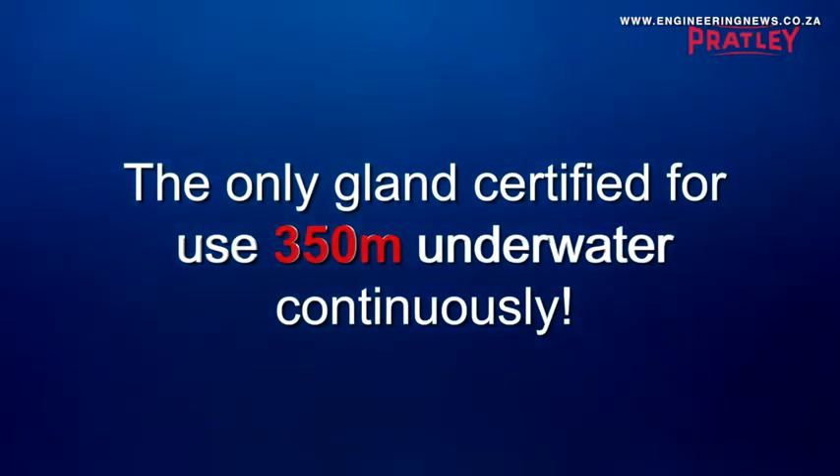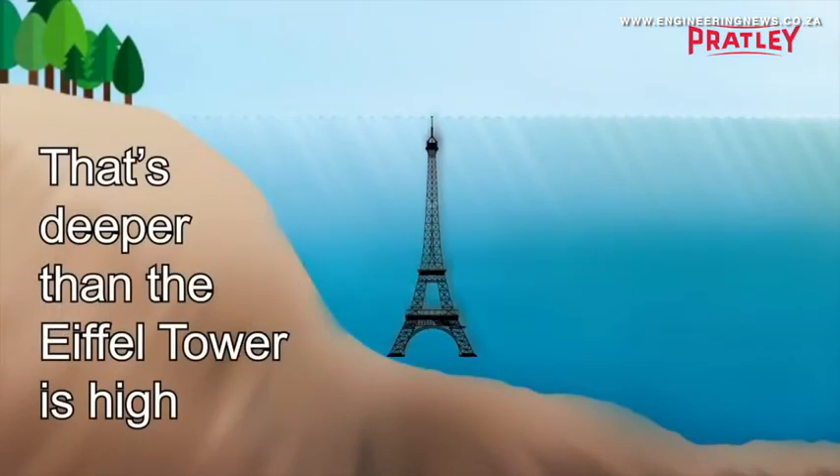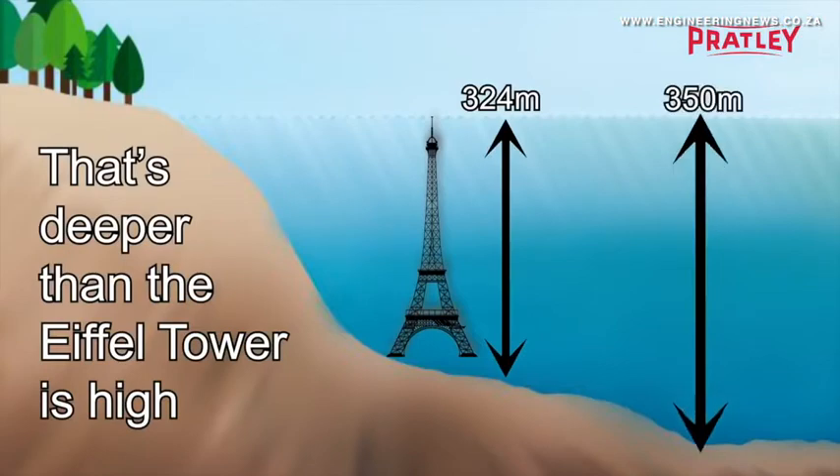It has also been certified to a whopping 350 metres of waterhead pressure, so it will seal to that. It's the only one in the world that can do that.